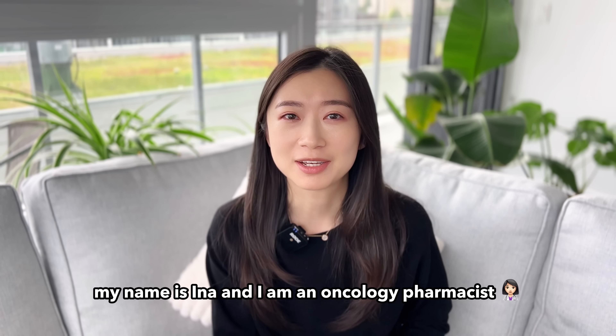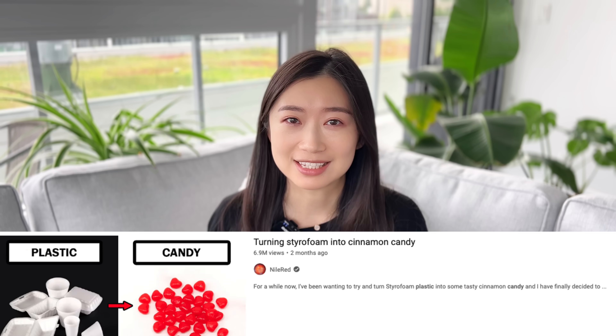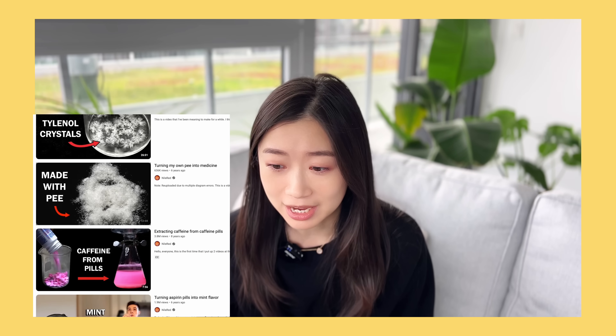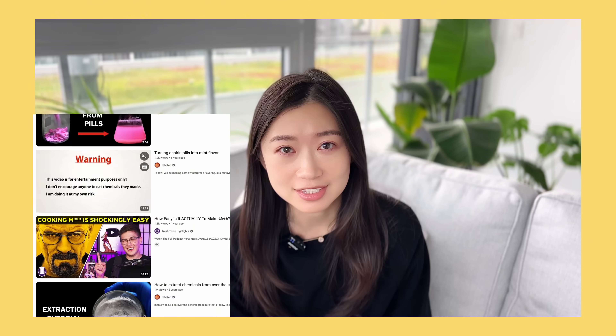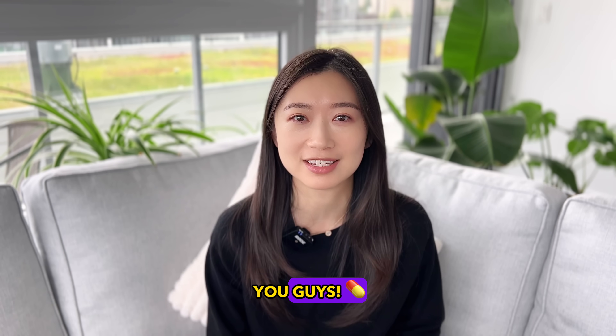Hi friends, welcome back to my channel. My name is Aina and I am an oncology pharmacist. Now Nile Red is known as the math chemist on YouTube for making videos like turning plastic into candy or making purple gold. But I didn't know he actually had his own pharmaceutical company because some of the videos that he made are about making medications. So today I wanted to watch these videos and share my reactions as a pharmacist with you guys.